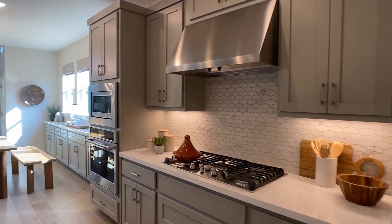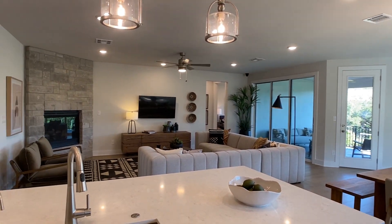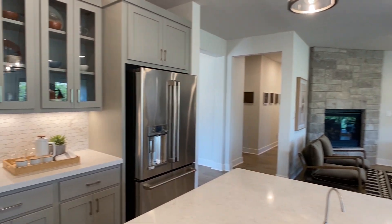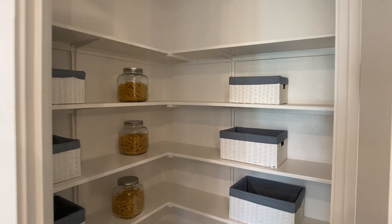Starting off with the kitchen, I like how everything is connected in one space here. You're getting a lot of natural light from the windows that come into that casual dining space. You have a living room right off the kitchen — that main living area is where you're probably going to be spending most of your time, and it's really nice how well connected everything is.